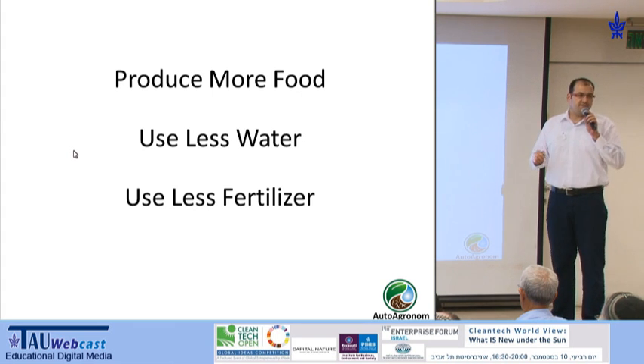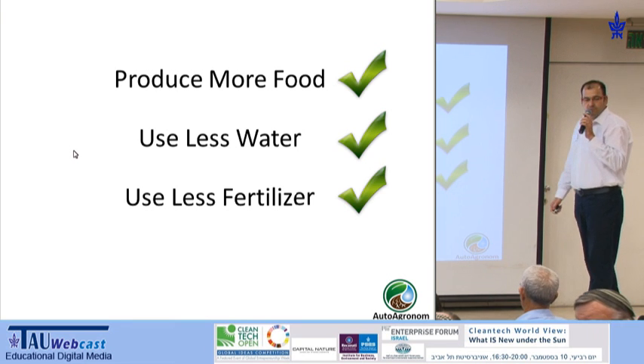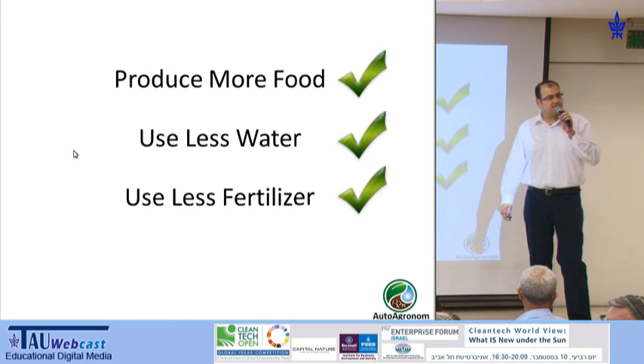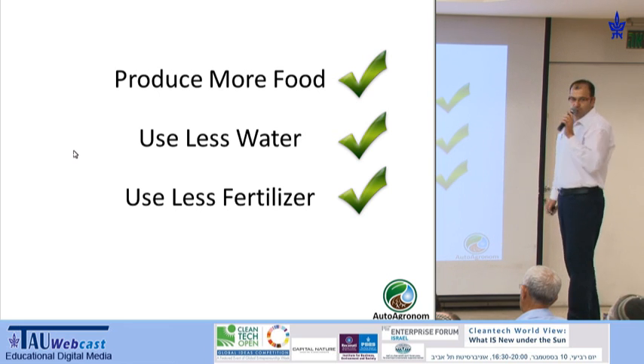Autoagronome achieves it. Our system allows us to produce more food using up to 50% less water and up to 70% less fertilizers. How do we do that?